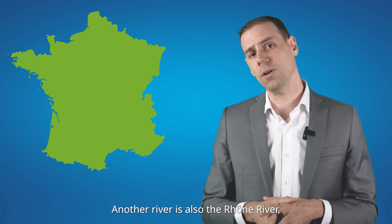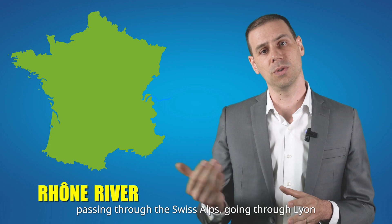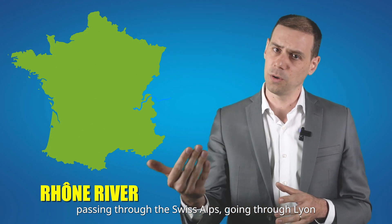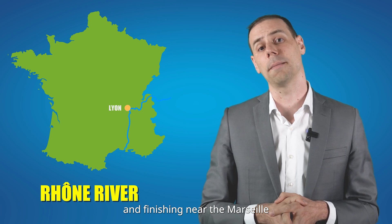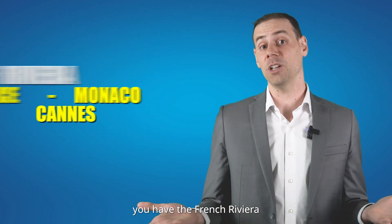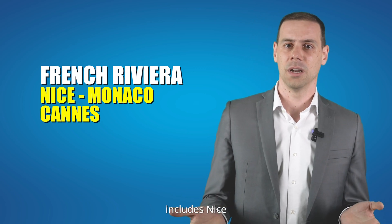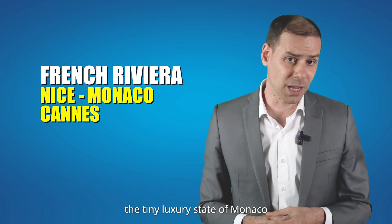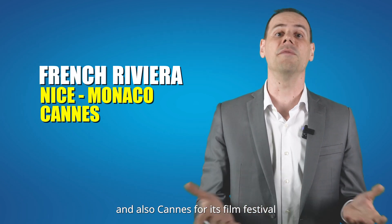Another river is the Rhône River, passing through the Swiss Alps, going through Lyon, and finishing near Marseille, the capital of the South of France. Not far from Marseille, you have the French Riviera, including Nice, the tiny luxury state of Monaco, and also Cannes, known for its film festival.